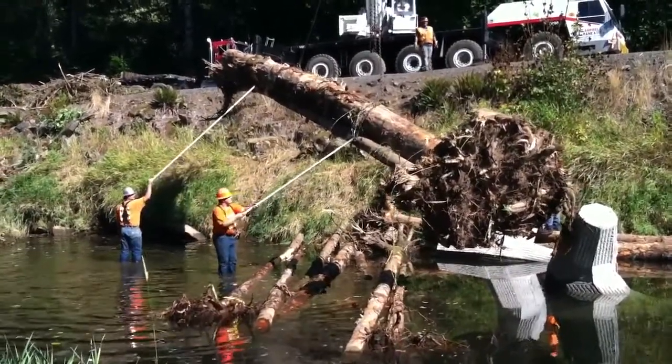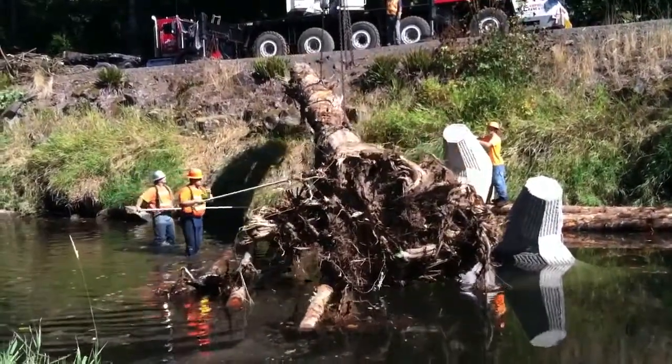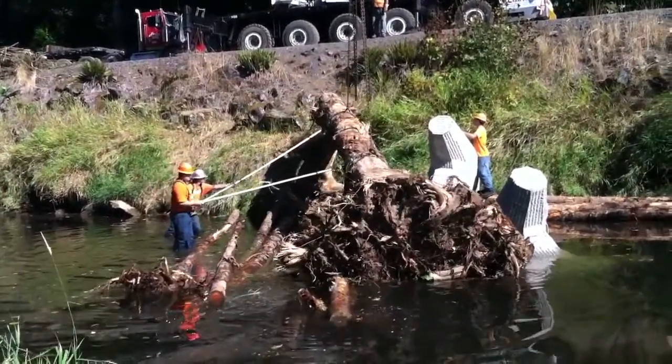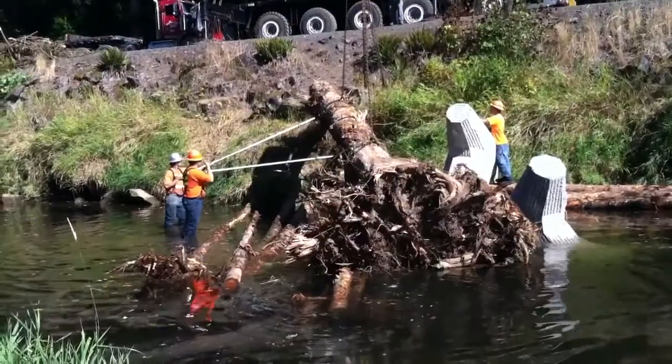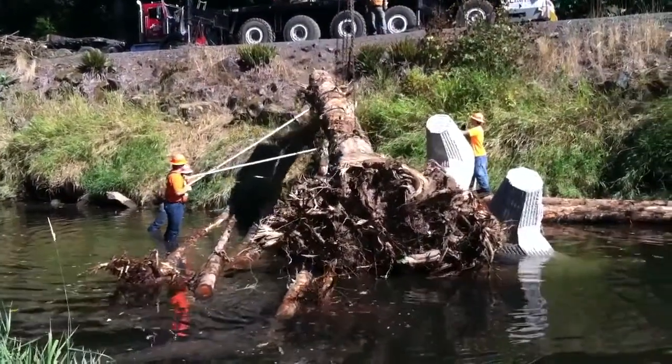Concrete dolos, each weighing 8 tons, were used as ballast to pin the wood in the channel. This unique approach was selected for the site because it minimized disruptive in-water work, and provided an excellent opportunity to monitor and evaluate future use of dolos in fish habitat restoration projects.